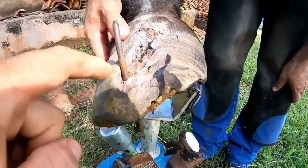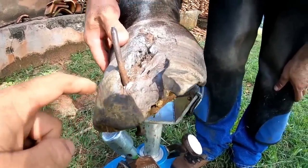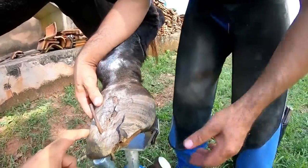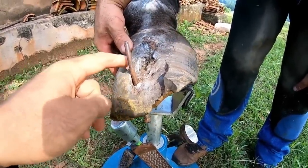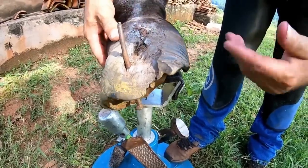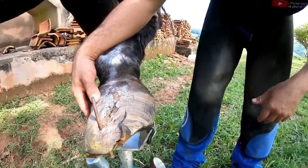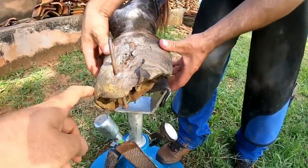I don't know if Renato will be able to trim part of the hoof with a nail still in it, because it could probably reach a sensitive part of the animal. Yes, it could probably reach the most sensitive part, so let's clean the hoof to find out.